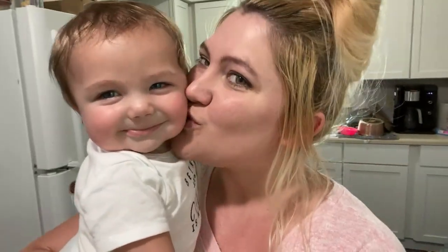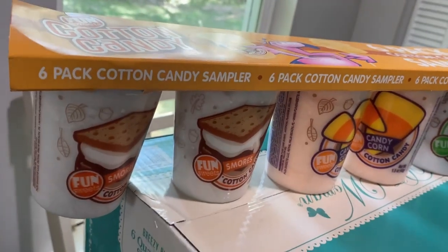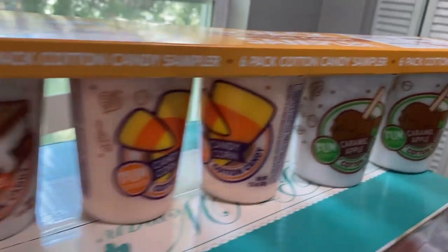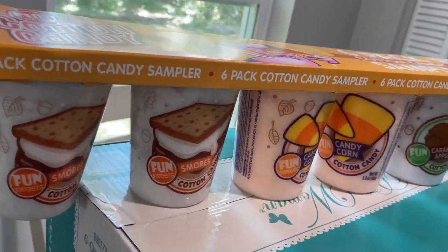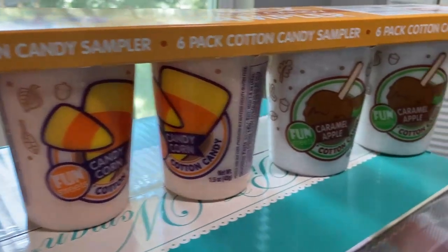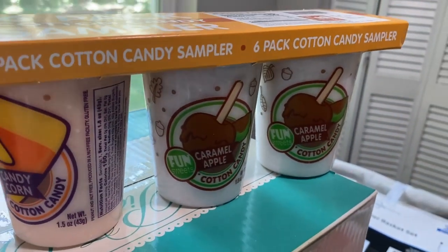We saw this cotton candy sampler which I thought looked interesting and the girls wanted to try it. It comes in s'mores, candy corn, and caramel apple.